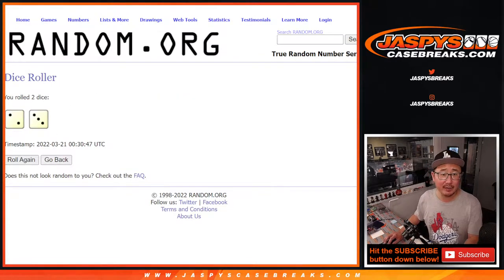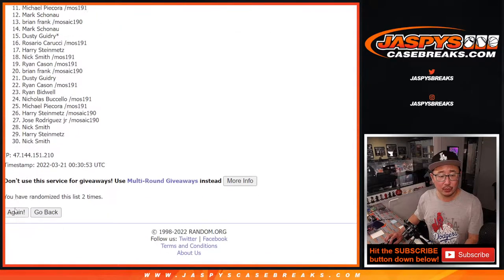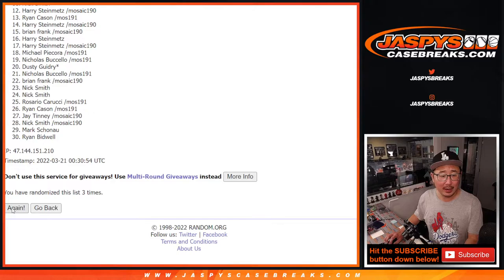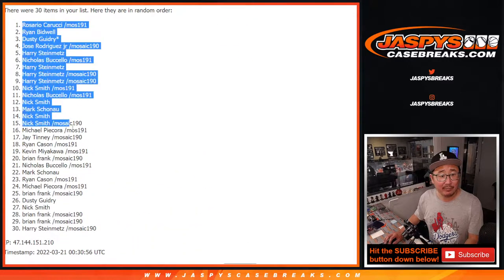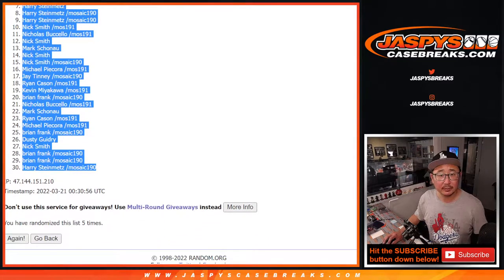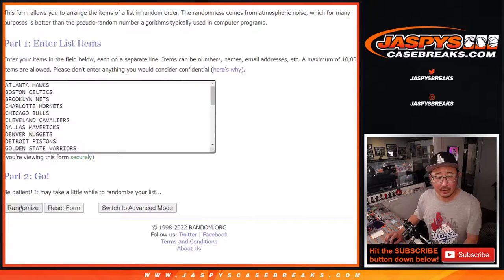Randomize names and teams two and three, five times each — one, two, three, four, and five. After five, we've got Rosario down to Harry. Two and a three, five times for the teams. One, two, three, four, and five.